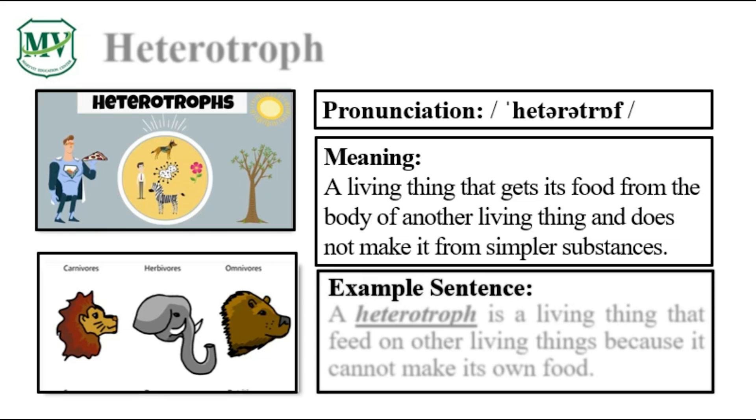Please repeat the word after me. Heterotroph. Let's spell it: H-E-T-E-R-O-T-R-O-P-H. Heterotroph.